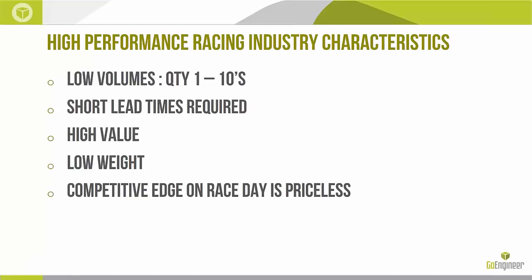The high-performance racing industry has some distinct characteristics: 10 would be considered high volume, very short lead times are required as teams iterate quickly for race day, each part tends to be very high value, and weight reduction is always a top consideration. Most importantly, what distinguishes racing from traditional manufacturing is that the competitive edge on race day is priceless. A company is willing to spend millions to have a competitive edge that wins the Indy 500 — it's no expenses spared when it comes to having that edge or producing the tool that gets you to the victory circle.